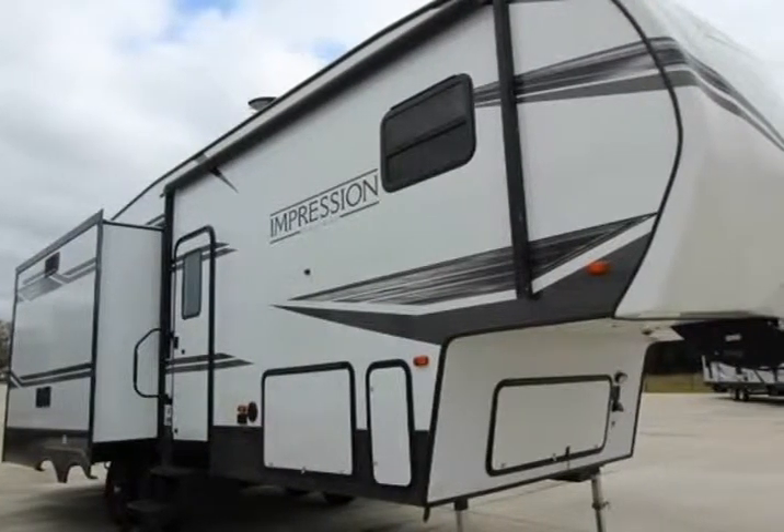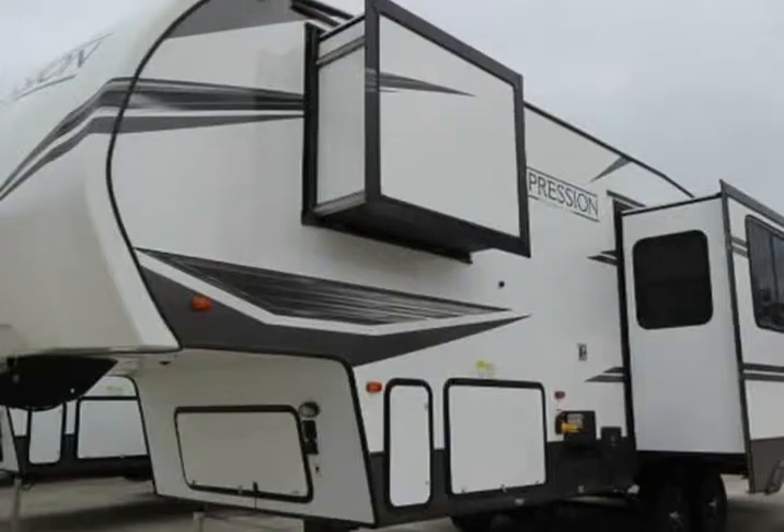This 2019 Forest River Impression 28 RSS is brought to you by Atom Cells RVs.